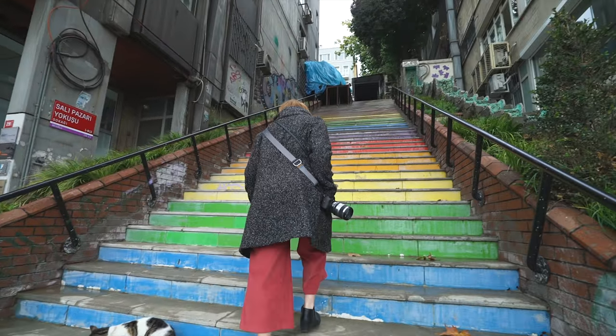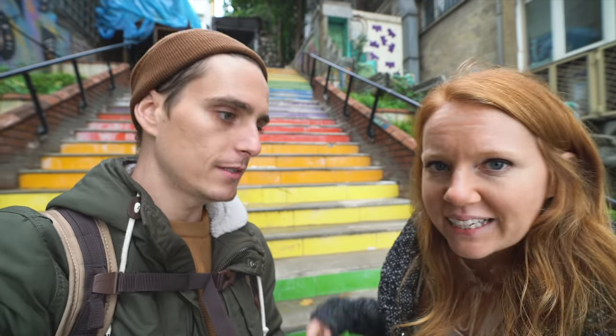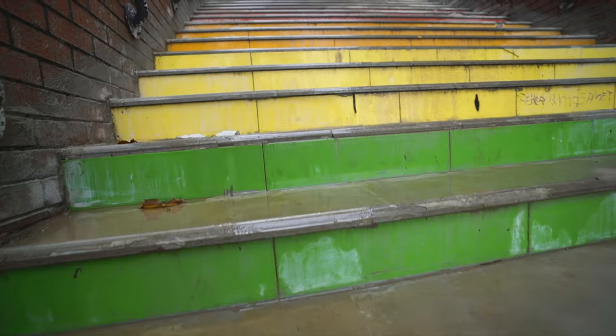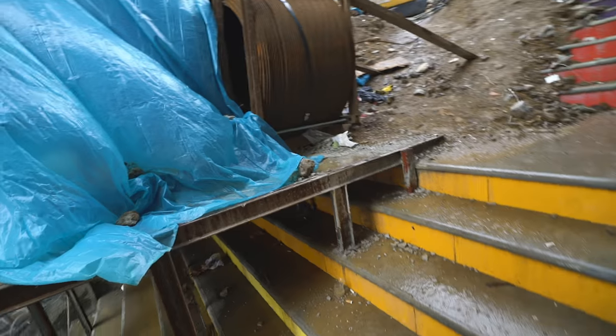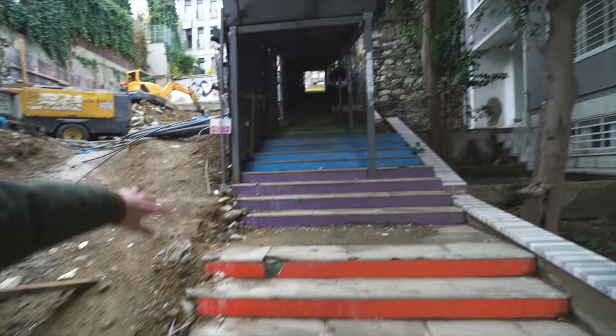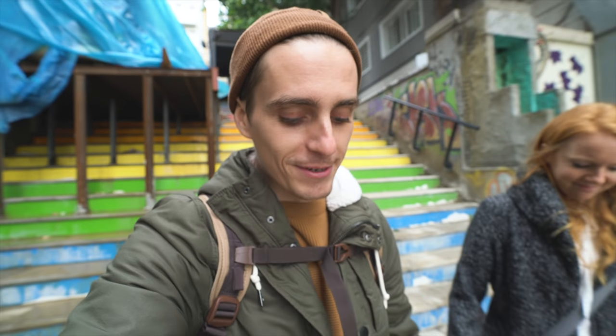These are the rainbow steps. They were created in 2013 by a retired forestry engineer who came out one day and painted all the steps by himself. The government didn't like it and painted them gray, but it had already caught on — everybody loved it, so the people painted them back. Nowadays they've actually replaced the paint with tile so it would last longer, though they're still a bit dingy. There's some construction here too that's destroyed part of the stairs. A lot of people thought the stairs represented activism or gay rights, but the creator said all he really wanted was to make people smile.